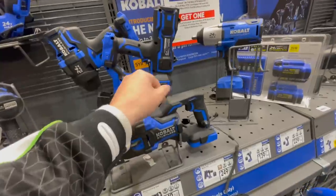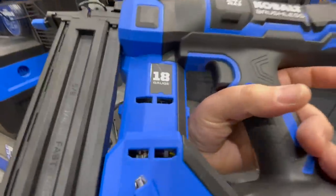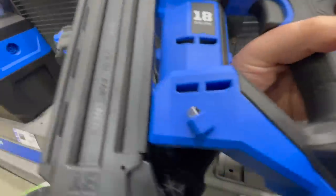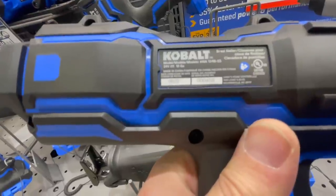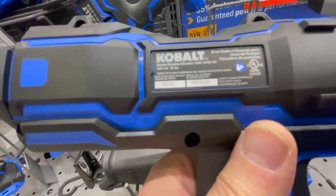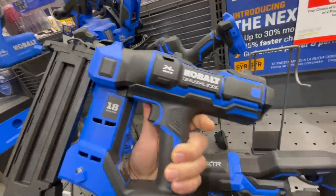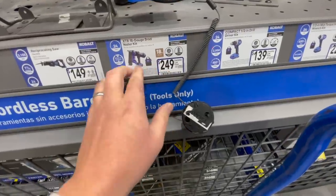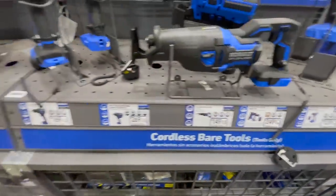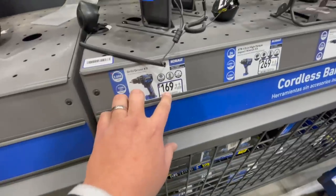It's a little more compact - I thought I was going to hate the design but I'm glad to have it here because it's actually a nice design. It's an 18 gauge, 24 volt nailer, shooting 5/8 to 2 and a half inch fasteners. The model number is KNA 124-03. Not bad - I like it. It's smaller than I thought it would be. The kit is $249 and comes with a battery, charger, and bag. Tool only is $169.